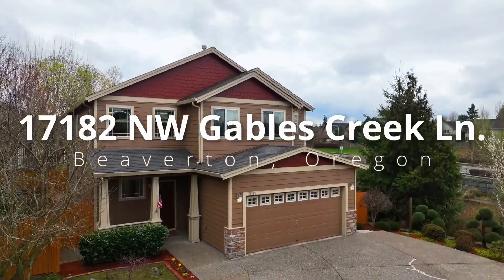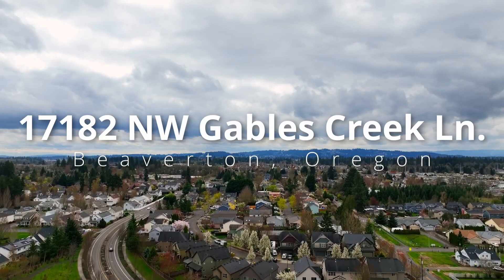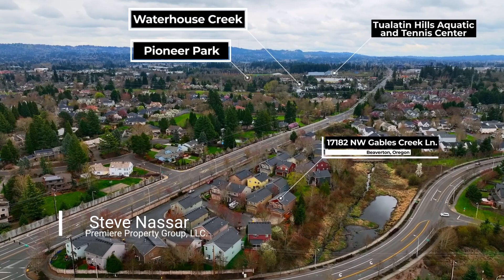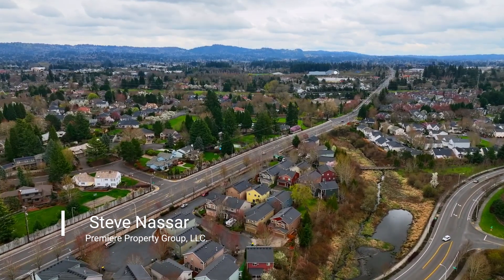Get ready to fall in love with this impeccably maintained craftsman-style home on a cul-de-sac. It's conveniently located just minutes from restaurants, shopping, a recreation center, parks, freeways, and Nike headquarters.